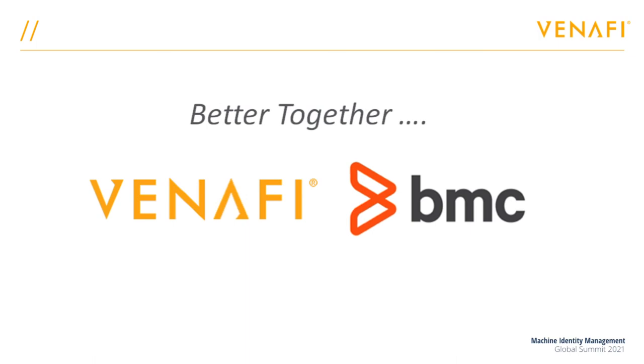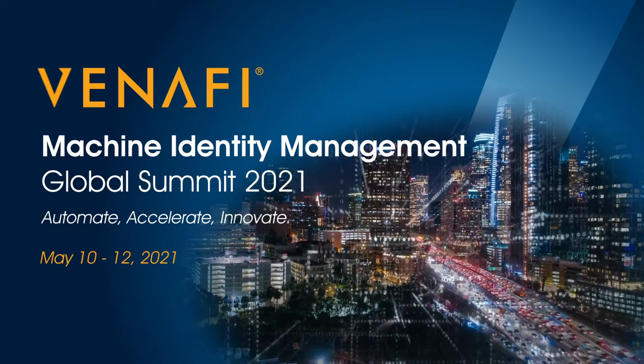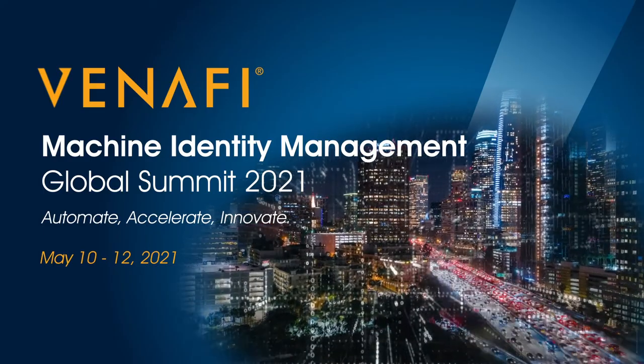Thank you for your interest in BMC and Venafi working together. We look forward to seeing you at Venafi's Global Summit, where we'll be talking through a real-world deployment during our session on the 11th of May.